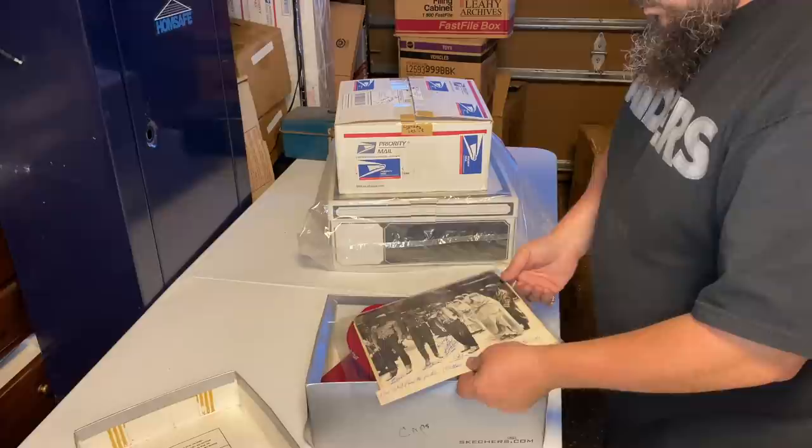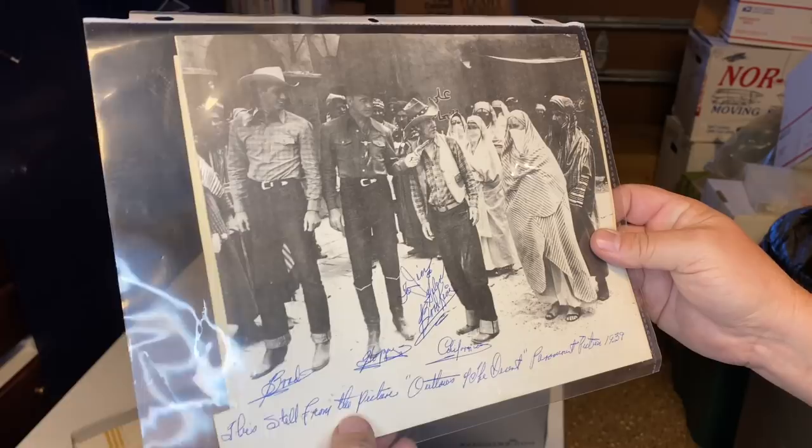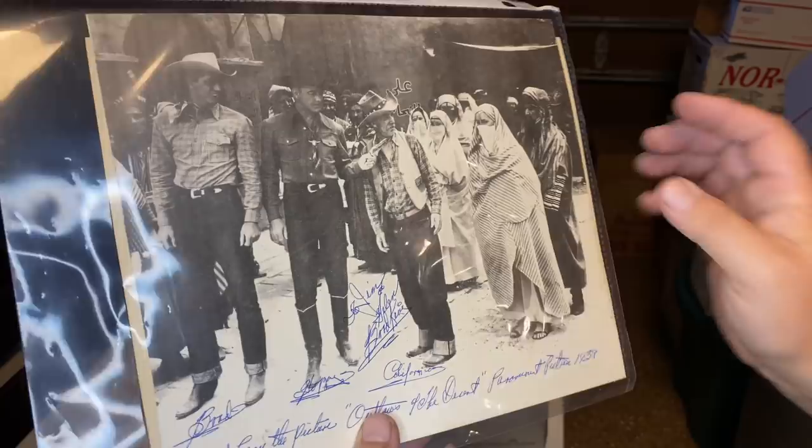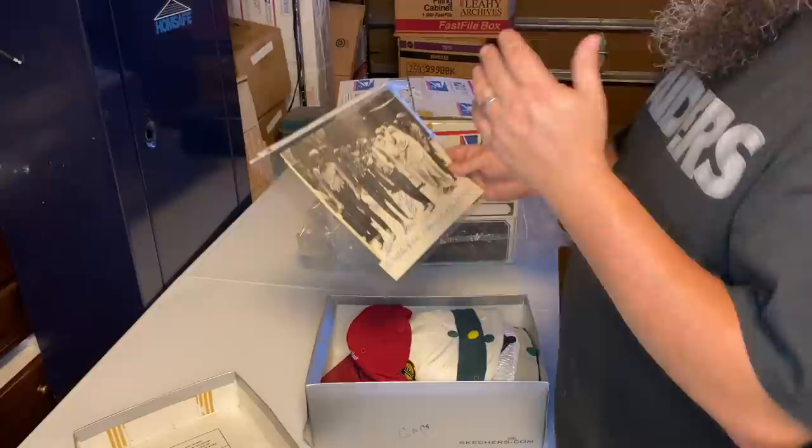What do we got here? What is this? Is that a good way to start the video? This still from the picture Outlaws of the Desert, Paramount Pictures 1939. And it's got signatures. I'm gonna have to look up who these guys are. Do you know who they are? This is very interesting, you guys. Very interesting. This guy was dead — oh, what? Another one. Look at that. Brad King. I'm gonna have to look this up.